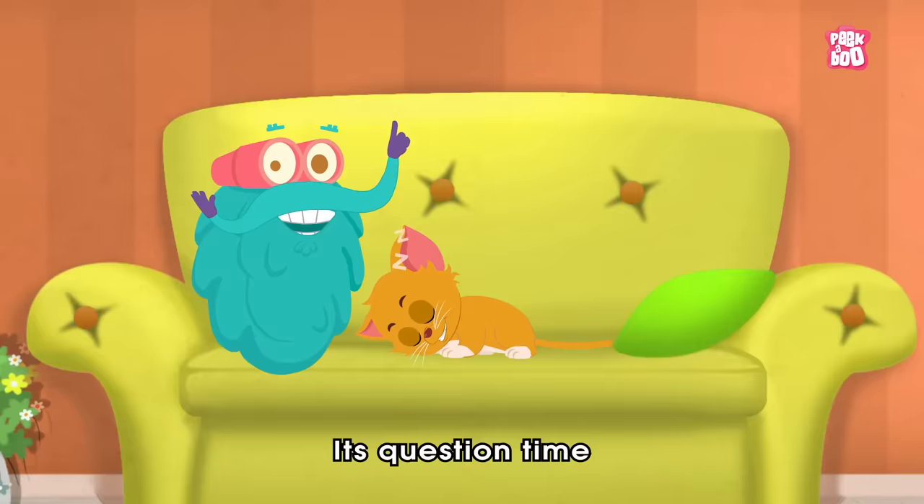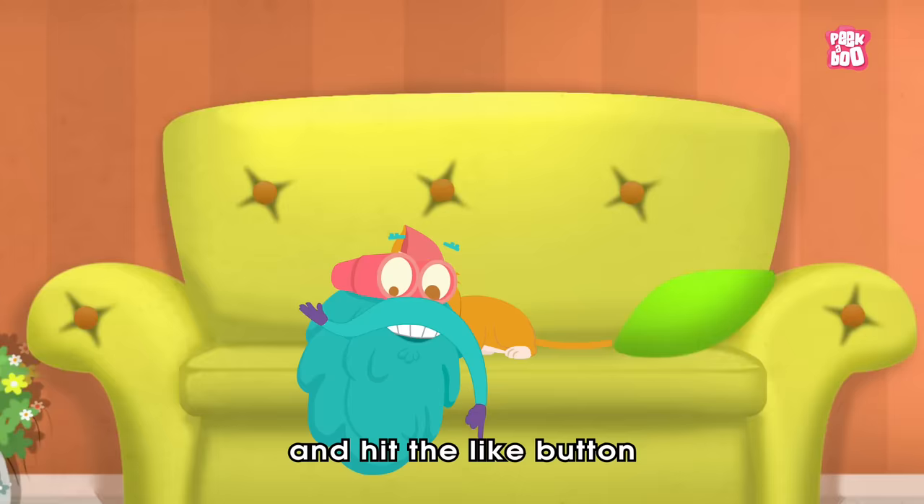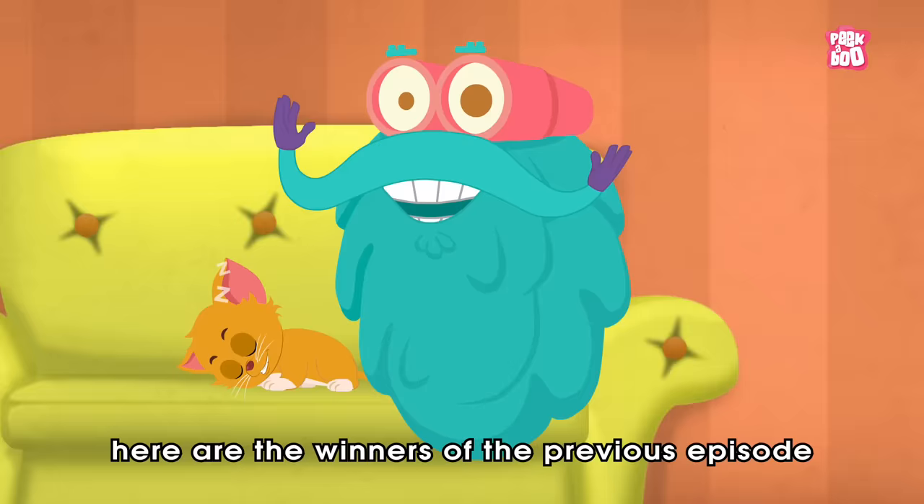It's question time! Today's question is: how many parts of the ear are there? Do write your answer in the comment section below and hit the like button to be a part of the Peekaboo family and get a chance to get it featured by the end of our videos.